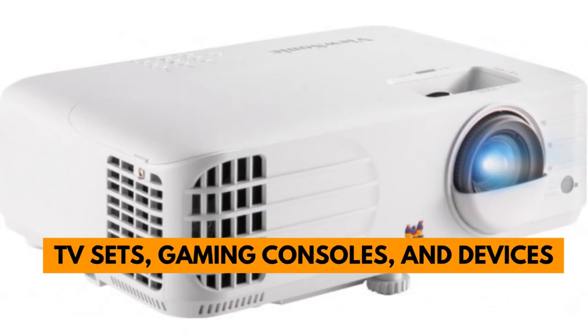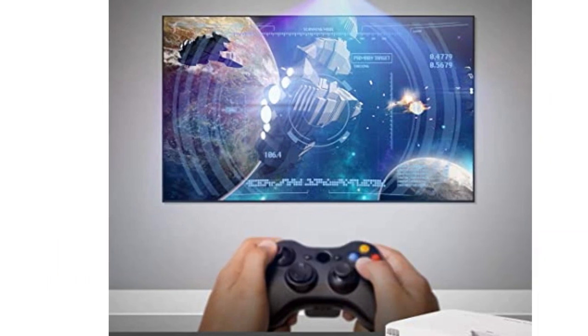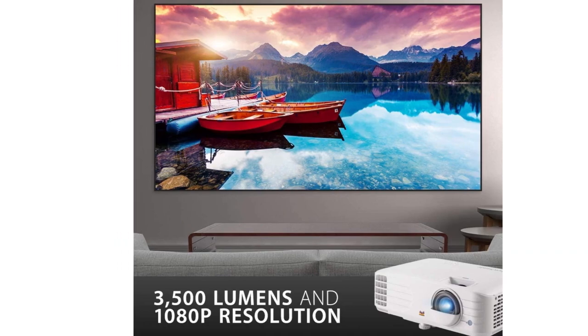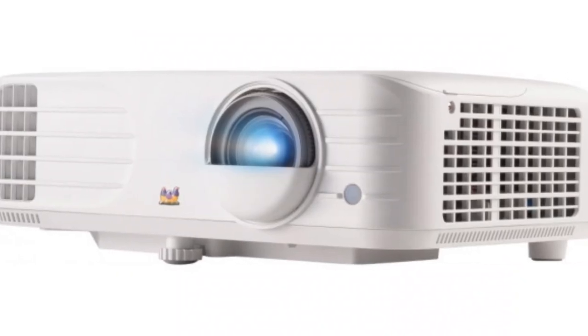It's also compatible with various TV sets, gaming consoles, and devices, making it a multi-purpose projector. It can easily be integrated with Chromecast, used in business presentations, or with an external sound system and a Fire TV Stick.